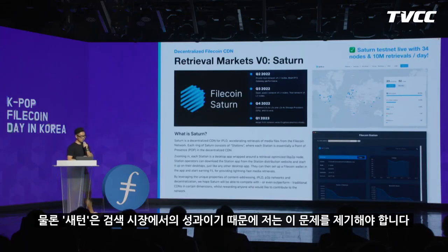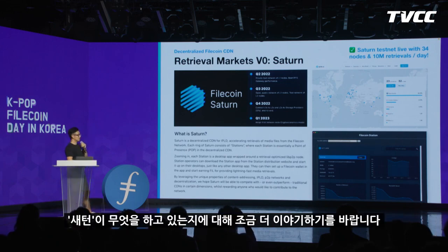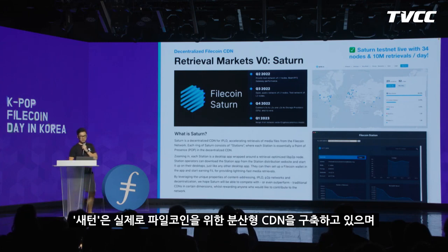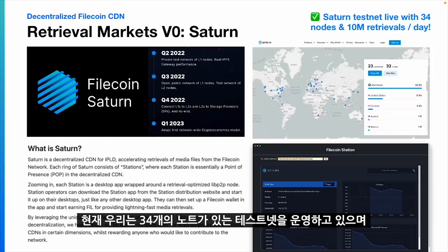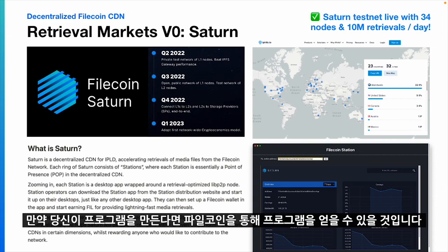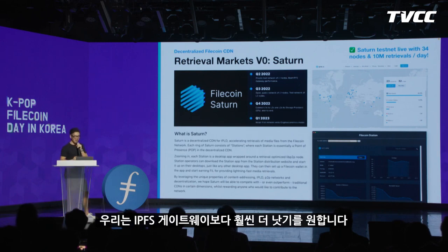Saturn is a retrieval market achievement I also need to mention. Saturn is building a decentralized CDN for Filecoin using a multi-layer caching mechanism to speed up retrieval. We are currently running a testnet with 34 nodes, and every day those nodes are providing around 10 million retrievals. For anyone building applications on Filecoin, this will provide a lot of speed and retrieval performance — we're aiming to build it better than the IPFS gateway.